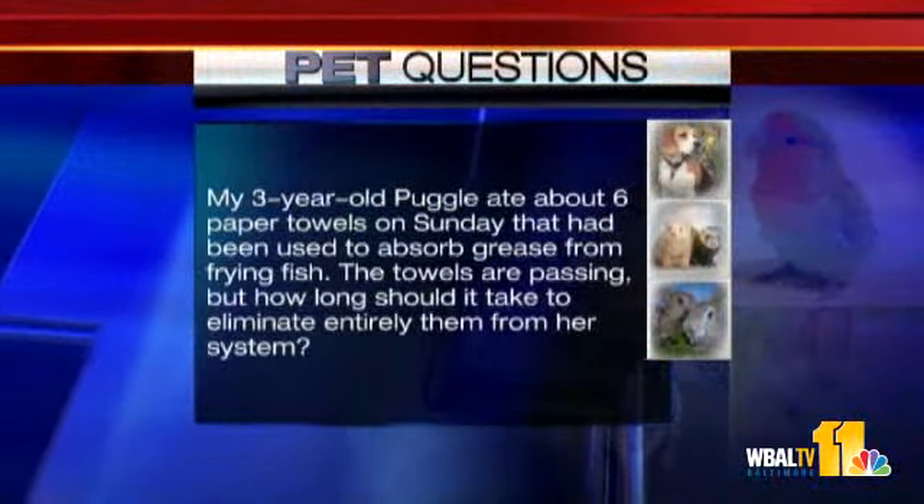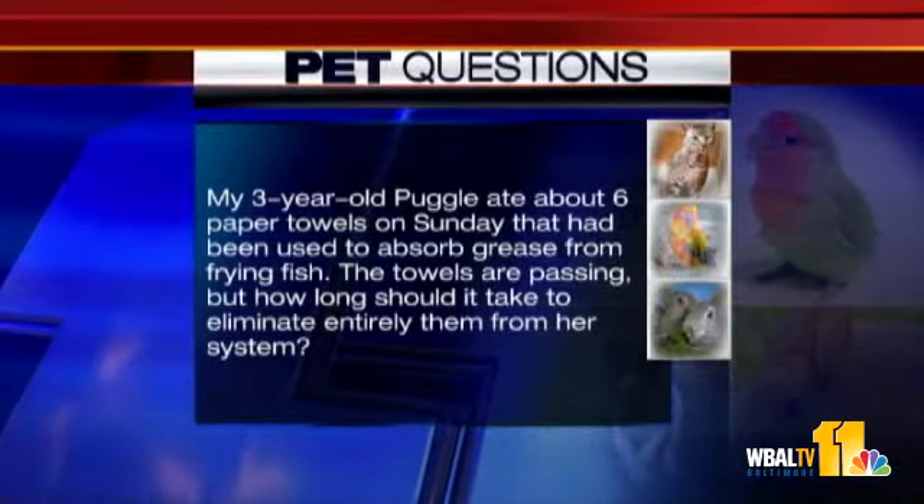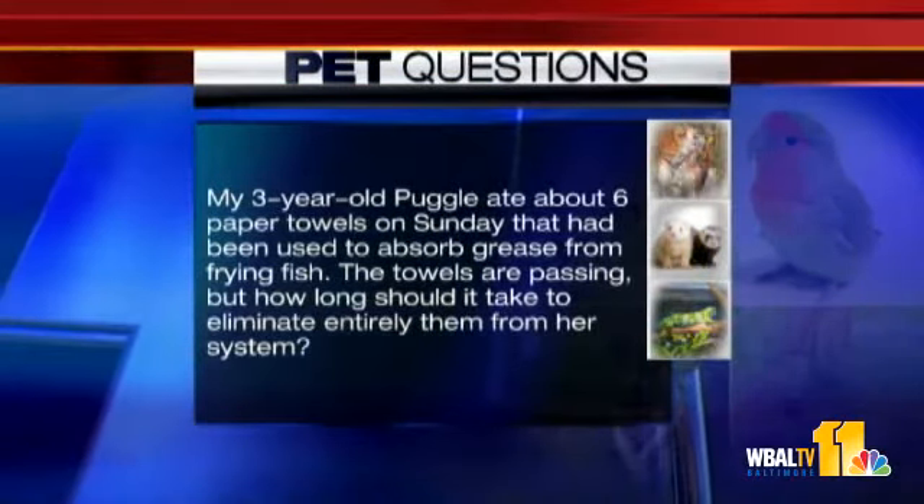My three-year-old Puggle ate about six paper towels on Sunday — I hope they were the half-size ones — that had been used to absorb grease from frying fish. The towels are passing, but how long should it take to eliminate them entirely from her system? They should be passing right now, but they may not pass. If you see your dog starting to vomit or show malaise or feeling upset, you've got to call your veterinarian right away because there could be a blockage. But you've got to puppy-proof your house. If they're used to eating paper towels, they're going to eat other things, and there's going to be eventually an obstruction, and it's a horrible problem.